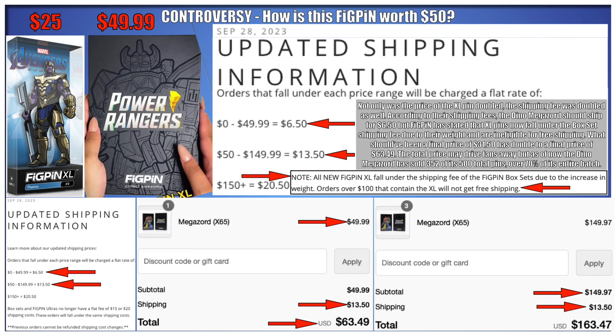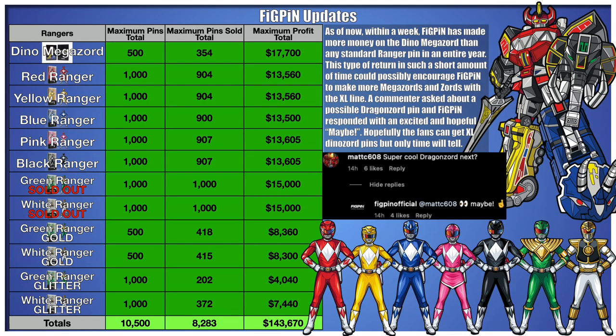What should have been a final price of $31.50 has doubled to a final price of $63.49. The total price may drive fans away, but as of now the Dino Megazord has sold 352 of its 500 pins — over 70% of its entire batch. Within a week, Figpin has made more money on the Dino Megazord than any standard Ranger pin in an entire year.